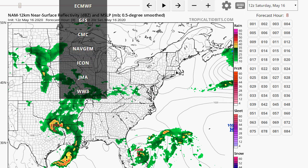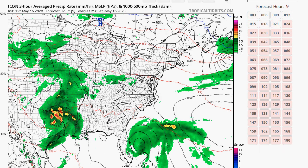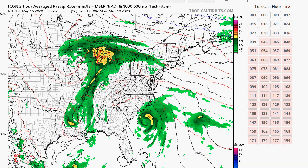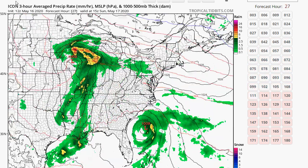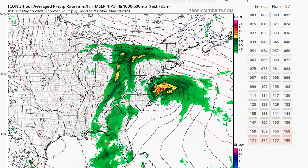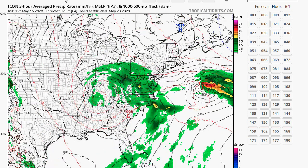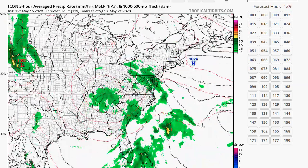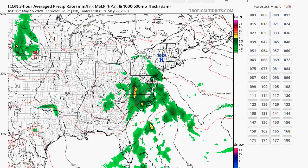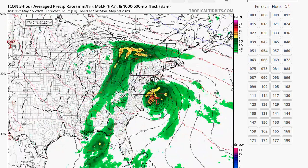The only other one we can use is the ICON model, which I think is based on the Euro. It brings the storm on the coast of the Carolinas on Monday, and really has it intense. But it has a tendency to keep us dry, and we don't deal with that upper level low at all — it may stay away most of the week behind that high. I am praying that high is strong, because I'm going to go nuts if it rains for five days in a row.